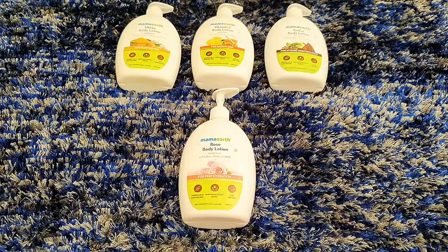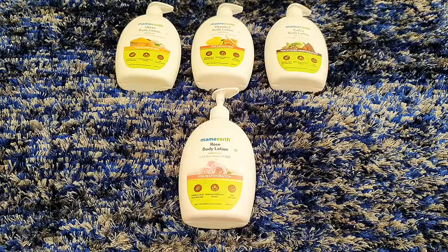Vitamin C Body Lotion is for radiant skin, Upten Body Lotion is for glowing skin, Rose Body Lotion is for deep hydration — which I am currently using — and Cocoa Body Lotion is for intense moisturisation. Different body lotions are designed for different skin types, weather, and seasons.